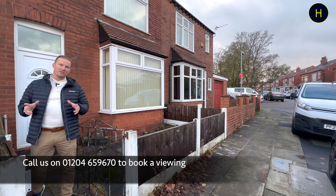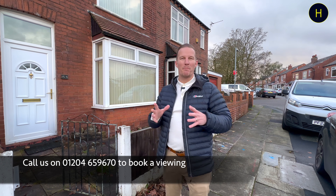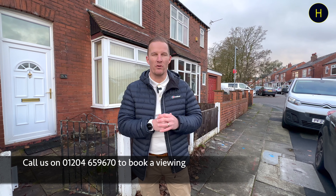I hope you enjoyed the video tour. As I said, lovely reception lounge, dining room and separate kitchen, garden to the rear which is low maintenance, two double bedrooms on the first floor with a modern family bathroom — guide price of £117,000.